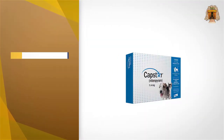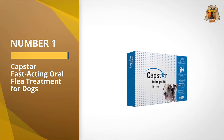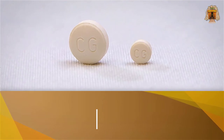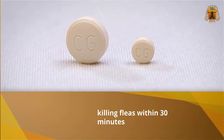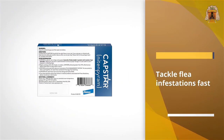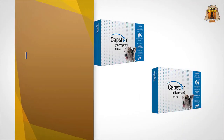Number one, most popular: Capstar fast-acting oral flea treatment. Need to get rid of a bad case of fleas fast? Novartis Capstar flea tablets are our top pick for a fast-acting product, with a single dose killing the fleas on your cat in approximately six hours.